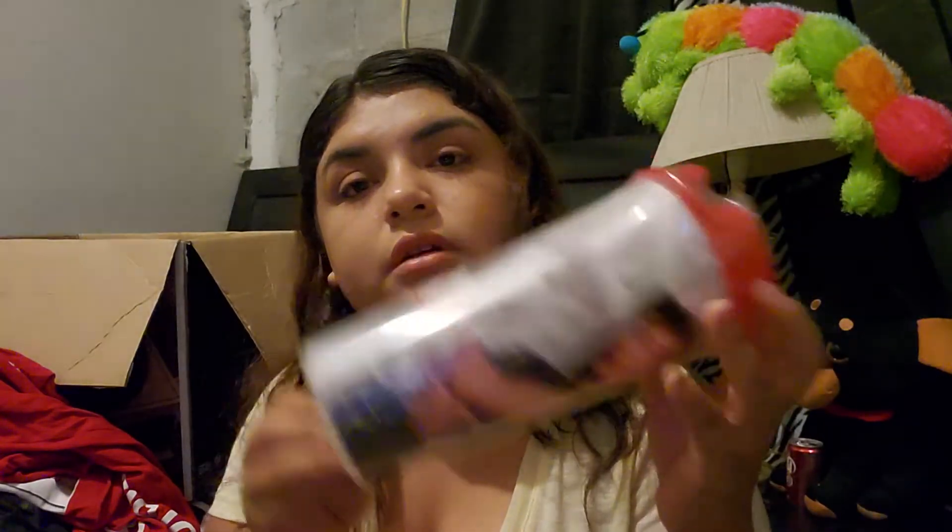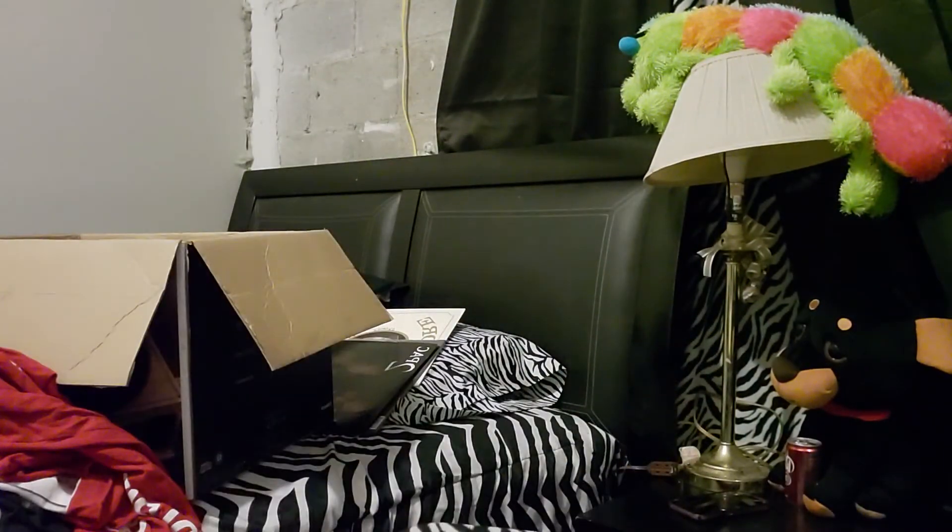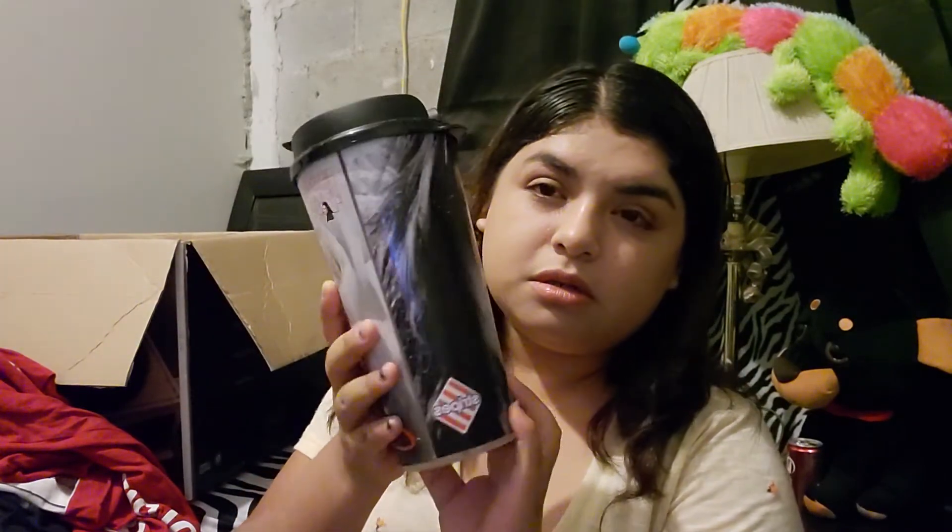Next we have this one. Some are open, some are not. The only one I'm missing is the one with the very artistic pictures. Next is this purple one.